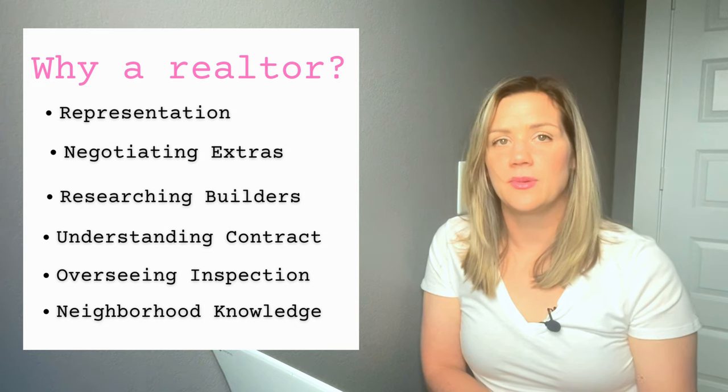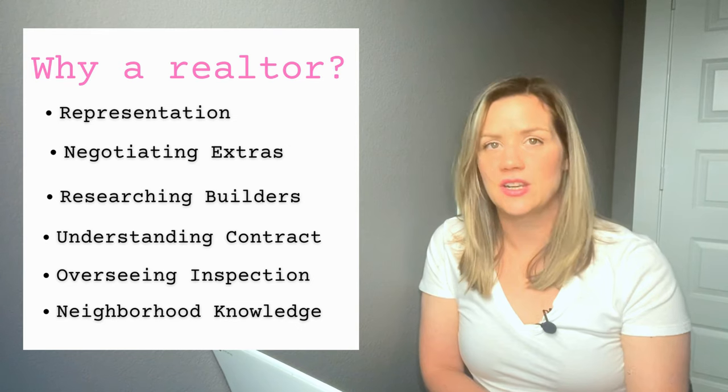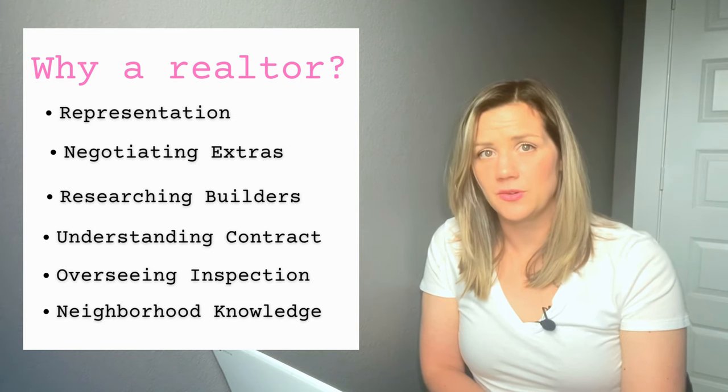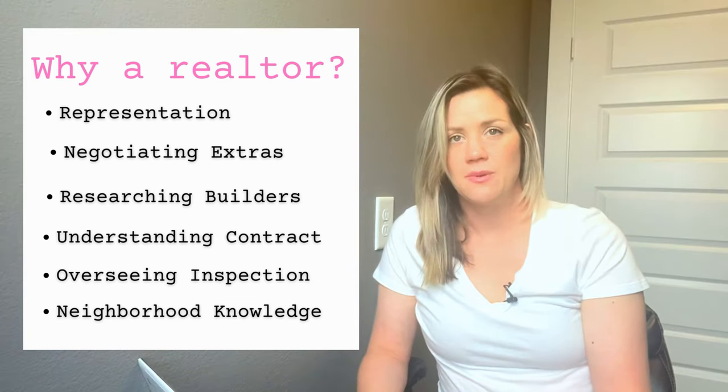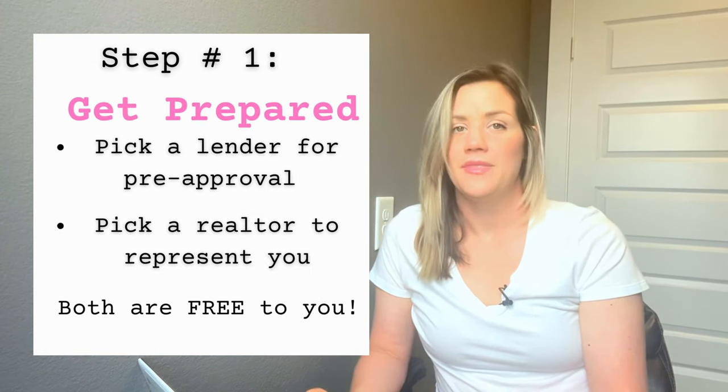The second person I recommend is a realtor. They are going to help you with the entire process — all the paperwork, understanding the builder's process, and helping you find a builder, a location, and a house that best suits you. I recommend these two people. They are not strictly necessary, but that is what I recommend.